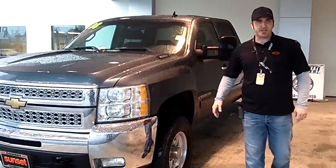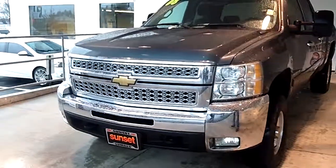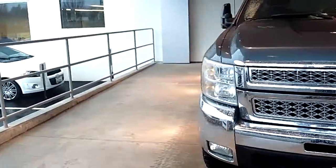This is the Duramax diesel. It's got 367 horsepower and 665 pounds-feet of torque. That is enough to pull a house, I can promise you.